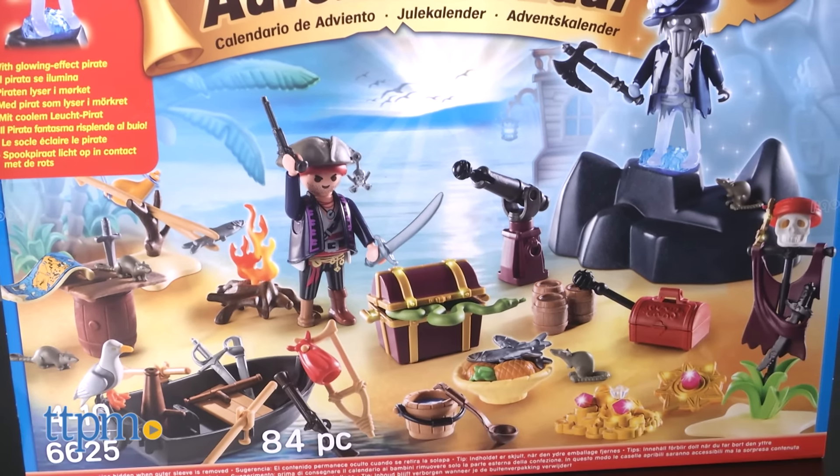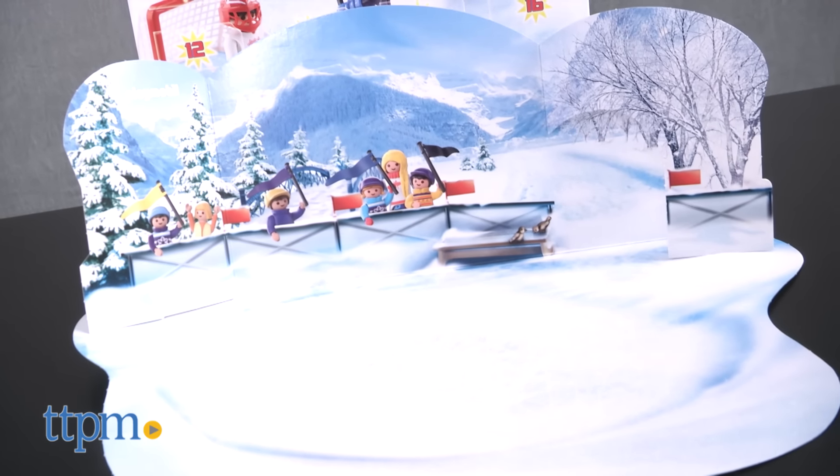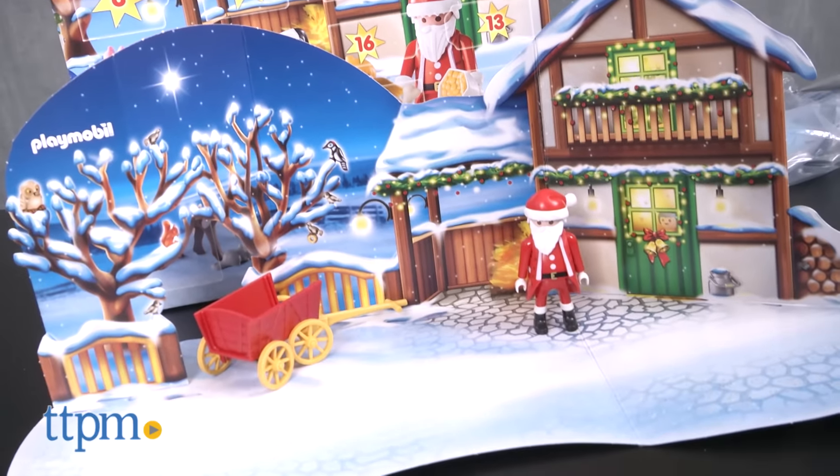The 24 doors on each calendar open up to reveal surprises, and each has a folding backdrop so kids can display and play with their treasures as they collect them. Of course, after Advent, kids will be able to integrate all their new toys with their other Playmobil sets.